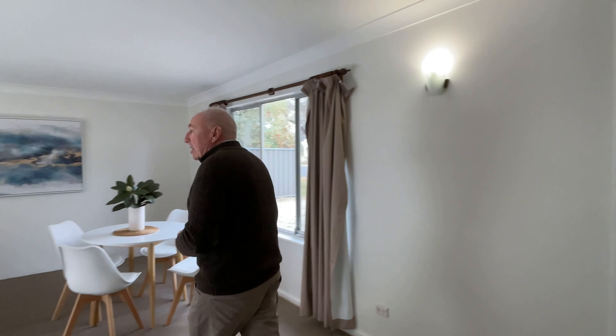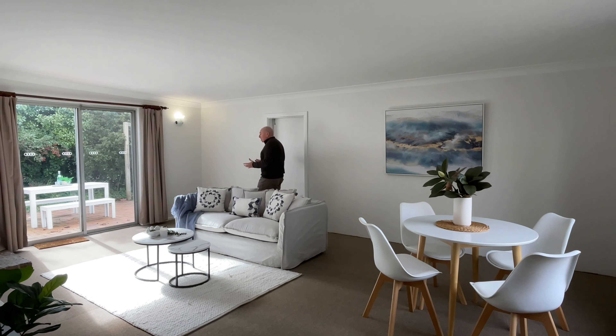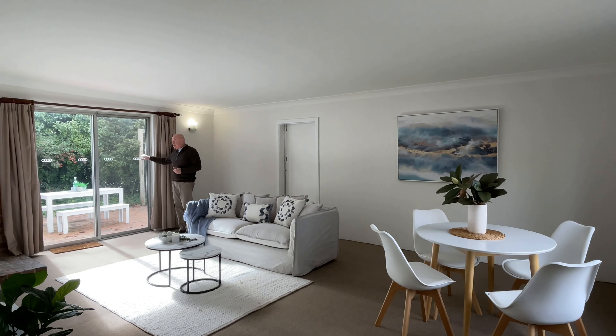Down into the main lounge room — this is an awesome space. You can see the dining area there, lounge, and lots of northerly sun coming through these double doors from the entertaining area.